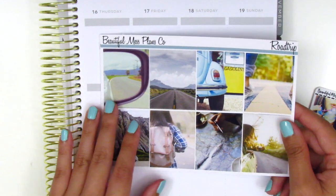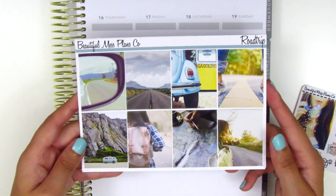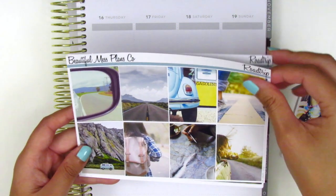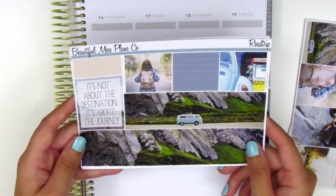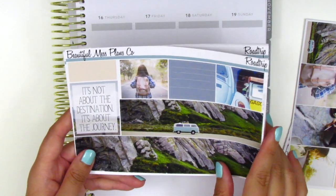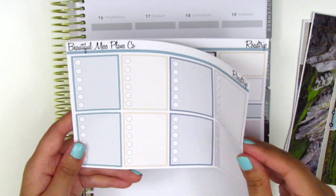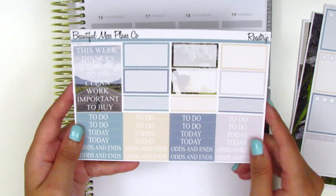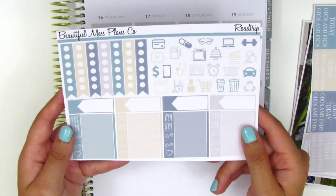Moving on to the kit — like I said this one is road trip themed. I just thought this was so perfect. We've got all the full boxes here. This is a photography kit and I love these boxes; they really remind me of being on the road and traveling. On this page we have the bottom washi — I love this sprawling scene with a little van. We have a quote box that says 'It's not about the destination, it's about the journey,' and some washi strips at the top. Here we have some checkboxes and a Monday through Sunday box for the sidebar. On the next page we have all the headers — sidebar headers as well as daily headers. We've got some half boxes and third boxes.